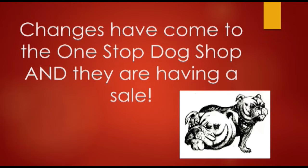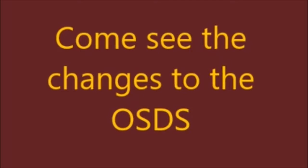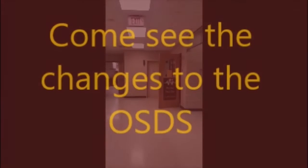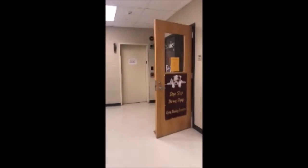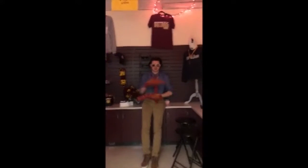Changes have come to the One Stop Dog Shop and they're having a sale. Attention Bulldogs, some exciting changes have come to the One Stop Dog Shop, including lights and music. We are also excited to announce that we are having a buy one get one free sale on apparel only. Come down to the One Stop Dog Shop during A and C lunches on Monday, Wednesdays, and Fridays to get a free shirt with your apparel purchase.